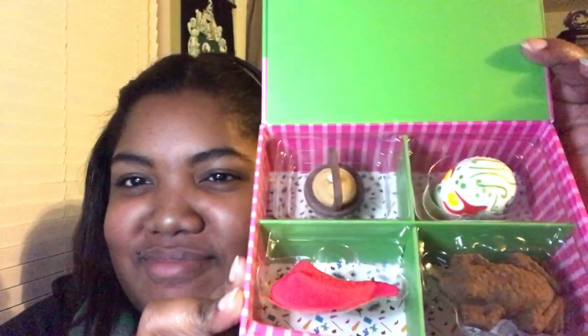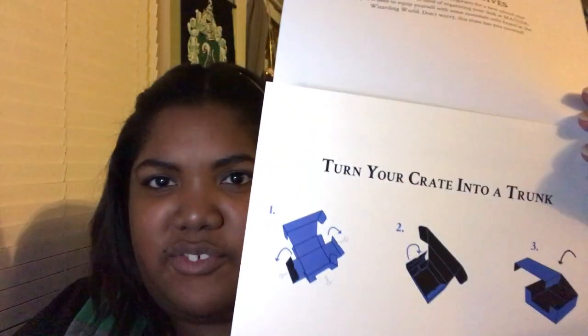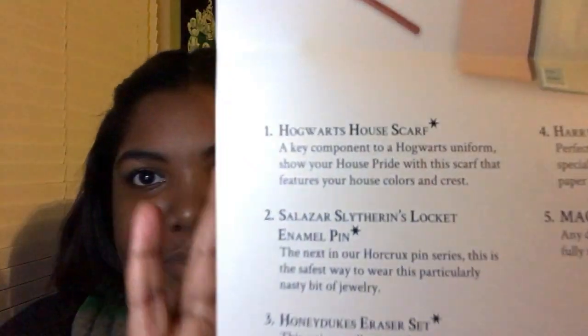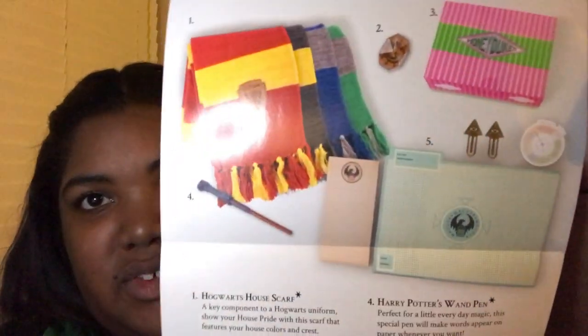And the last thing in the box is this — it smells like rubber, these kind of smell like erasers. And in the bottom of the box there are instructions for how to turn the box into a trunk. So the items in the box are: the Hogwarts House Scarf, the Salazar Slytherin Locket Enamel Pin, Honeydukes Eraser Set, Harry Potter's Wand Pin, and the MACUSA Death Supply Stationery Set. And that's a picture of everything.